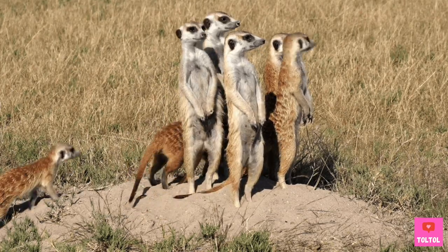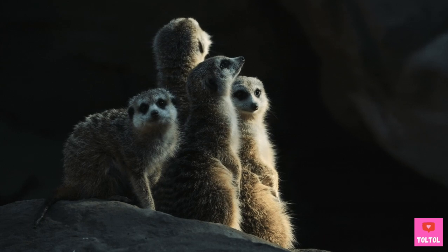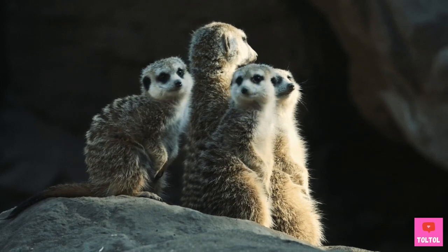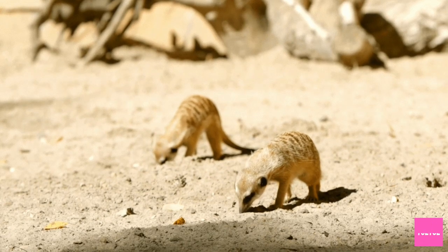Meerkats are social animals and they live in large groups called a mob or a gang. Normally, you'll find 10 to 15 members in a meerkat mob, but there can be as many as 40. The mob is led by one dominant female meerkat who gives birth to all the babies in the mob. All members have to do their job.